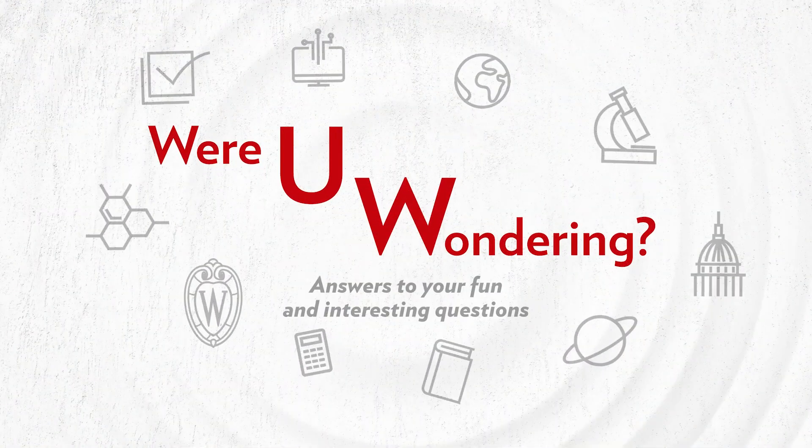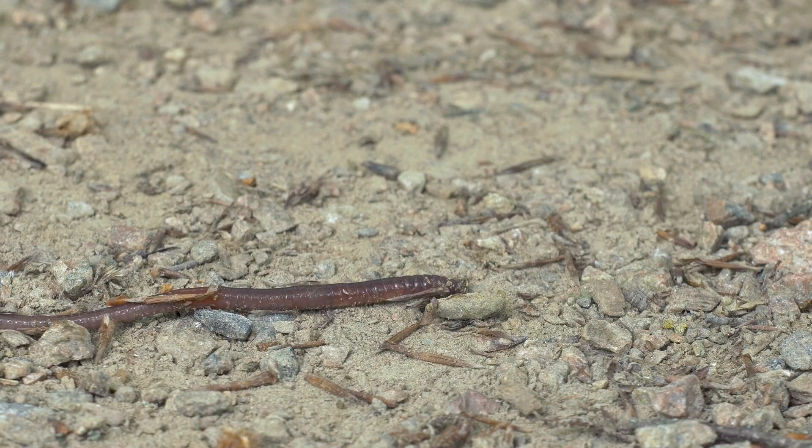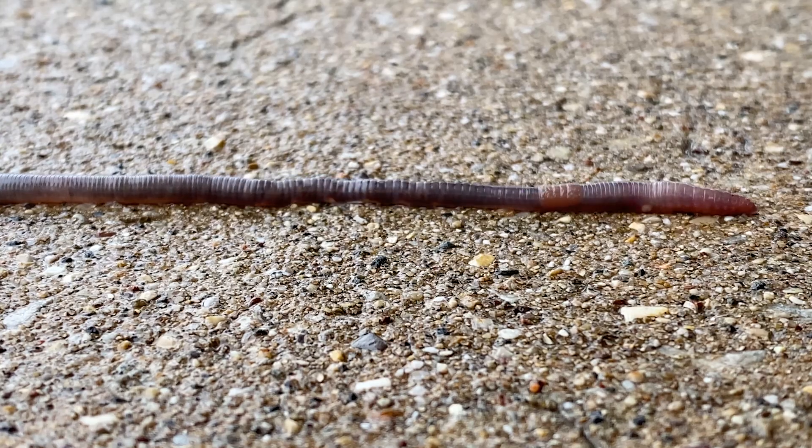Were you wondering why you see lots and lots of dead or dying earthworms littering the sidewalk after a rain? My name is Brad Herrick. I'm the Ecologist and Research Program Manager here at UW-Madison Arboretum. I work on soil invertebrates like earthworms, studying their biology and ecology.